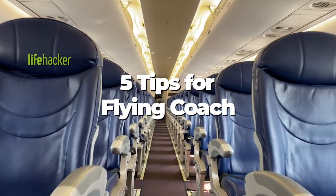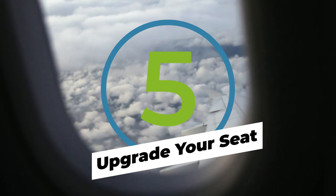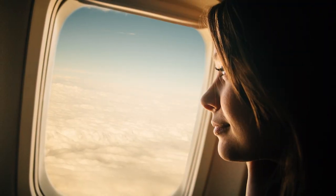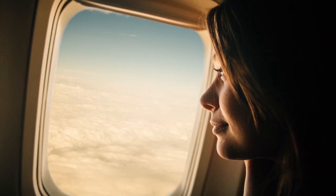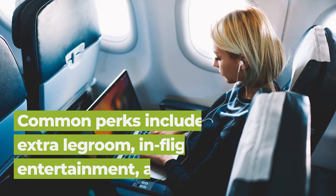Let's talk about how to optimize your experience in Coach. This one does involve you spending a bit more money, but it's not that much, I promise. Shelling out another $40 or so for Comfort Plus or Main Cabin Extra seat is well worth it. Most perks include extra legroom or in-flight entertainment options and Wi-Fi.